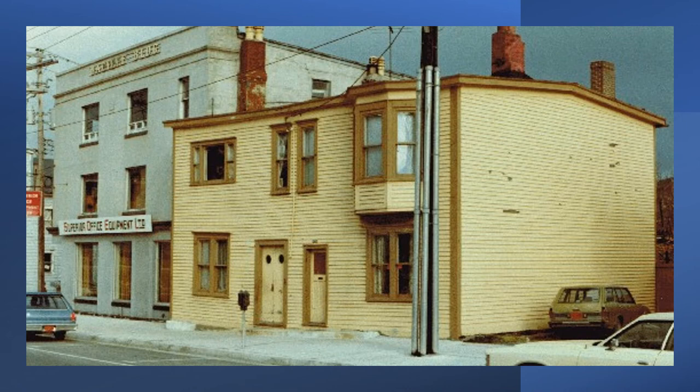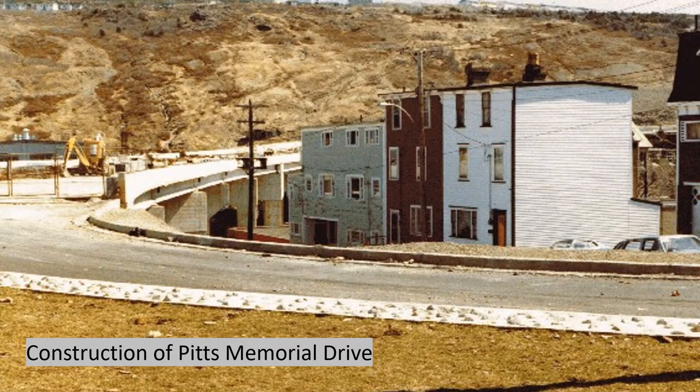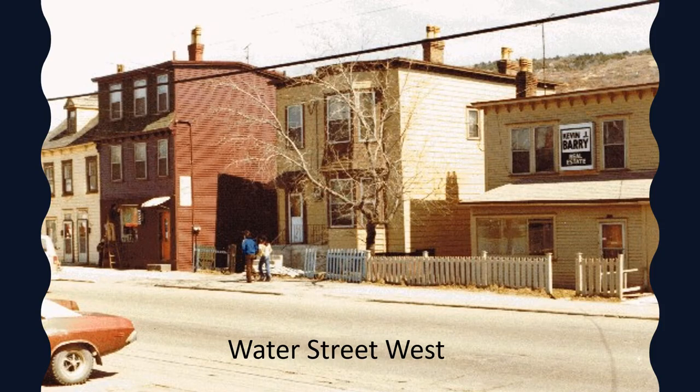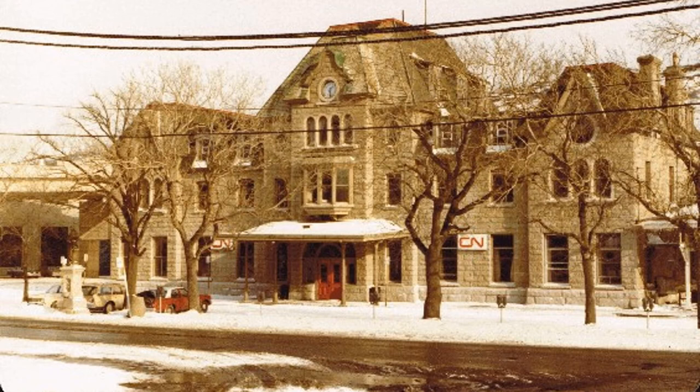We'll head over to the West End now. Here's New Gower Street West. And here's Pitch Memorial Drive under construction — you can see the excavator working, and a bit of Hutchings Street. Here's Hutchings Street West — I love the dog just running loose around the neighborhood. And here's Water Street West with a couple of people walking along, someone working on their house. In the West End, the landmark is the Newfoundland Railway Building, which at that time was a working railway station — you can see the CN sign.